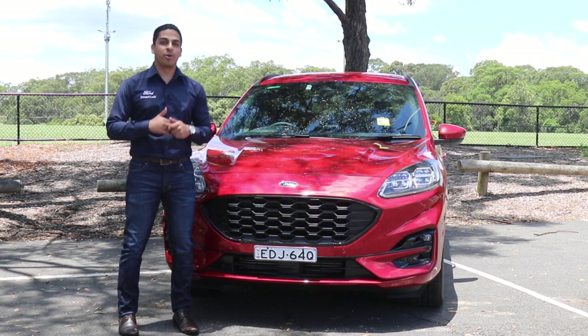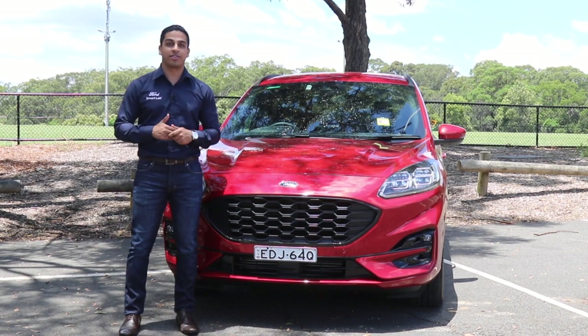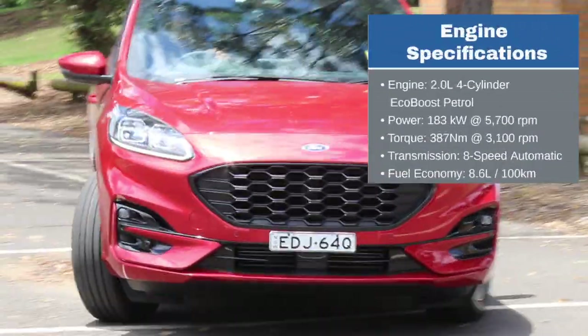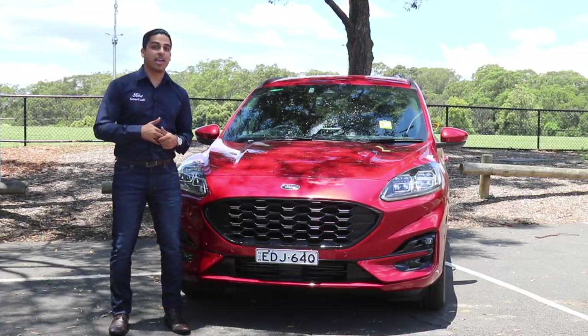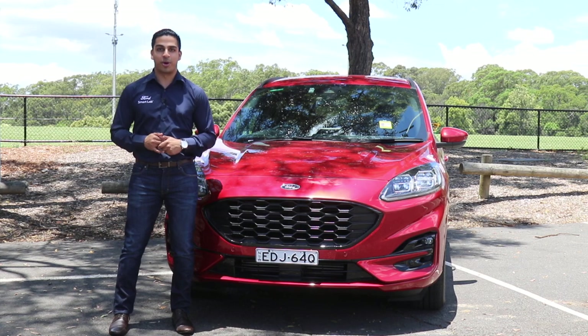Now we'll move on to the all-new Ford Escape. This car is packed with intuitive technology that makes driving effortless every day. The Ford Escape is powered by a 2-litre turbocharged petrol engine that produces 183 kilowatts and 387 newton metres of torque. It is fitted standard with 18-inch alloy rims and is available in front-wheel drive or intelligent all-wheel drive powertrains.